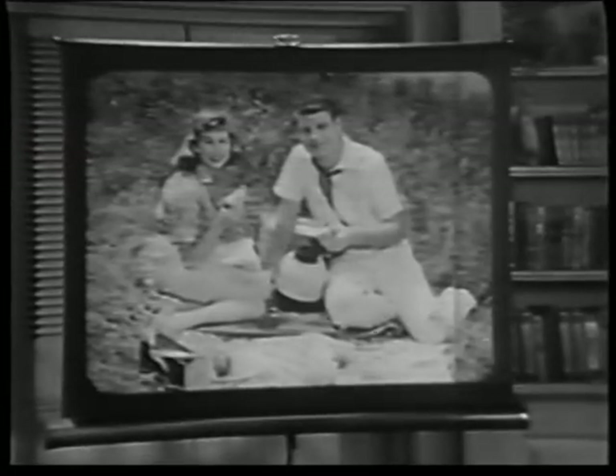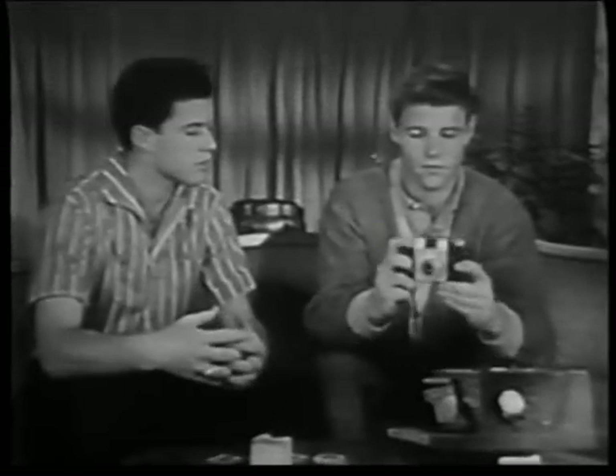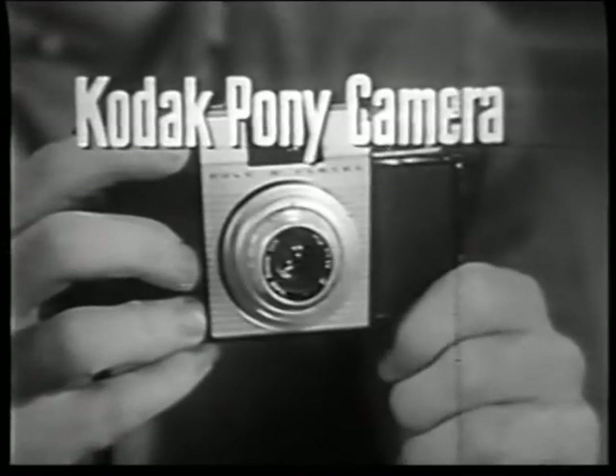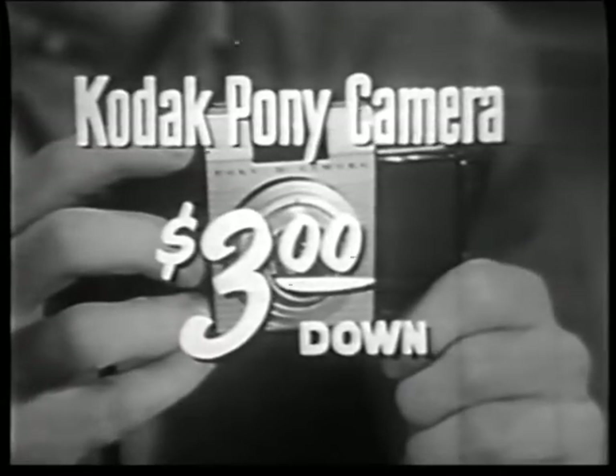The result: big as life pictures in glorious color. Ask your Kodak dealer to show you the color slide camera David and Ricky use — the Kodak Pony camera, only $26.75, or as little as $3 down.